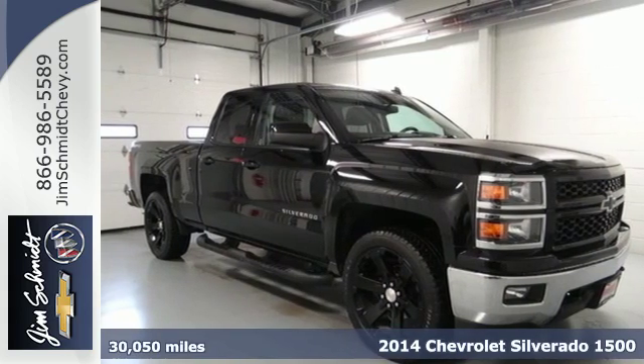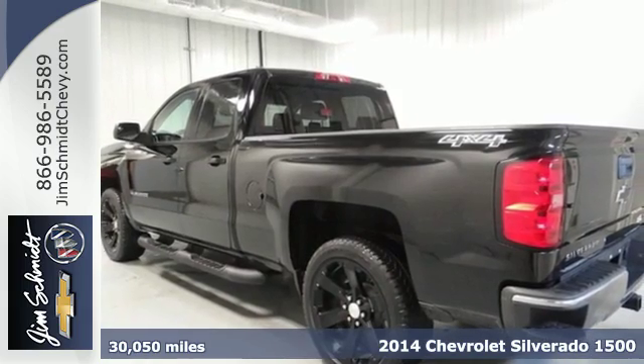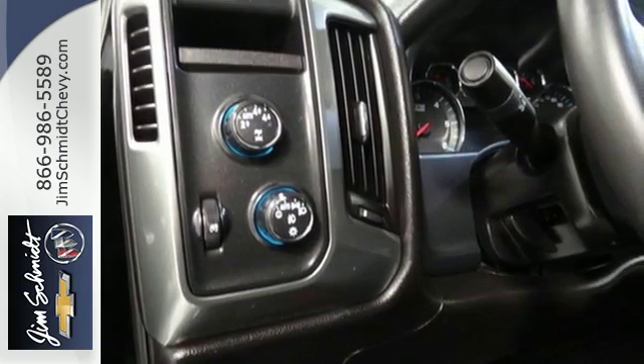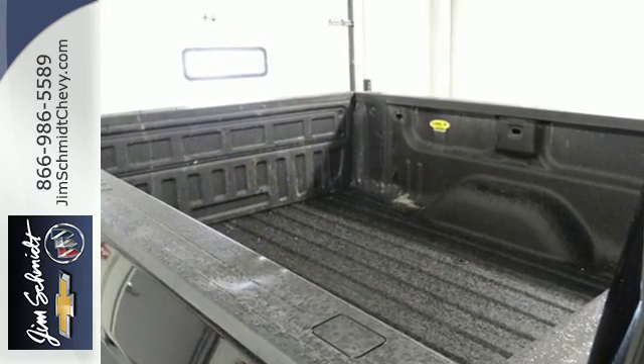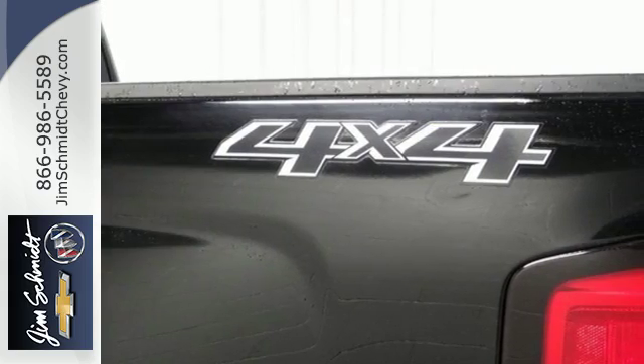It's a 2014 Chevrolet Silverado 1500. Improvements like a fully boxed front frame and larger axles allow it to tow even greater loads. Standard equipment includes stability and traction control and anti-lock brakes. Inside it has a 6 speaker sound system and multiple airbags.